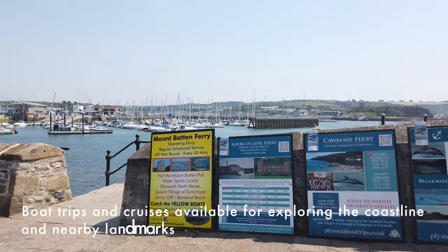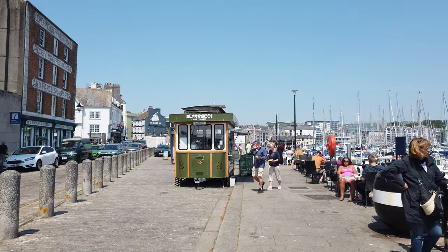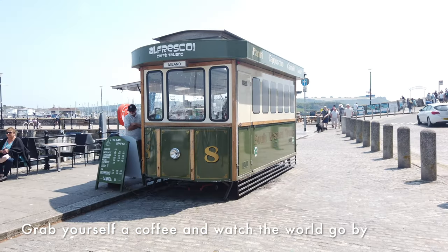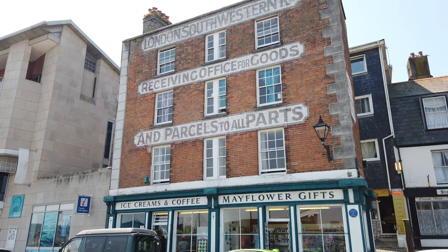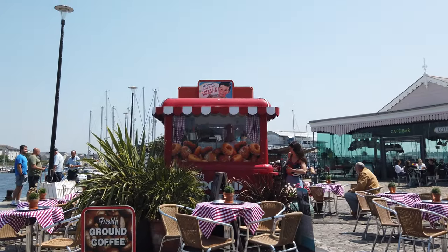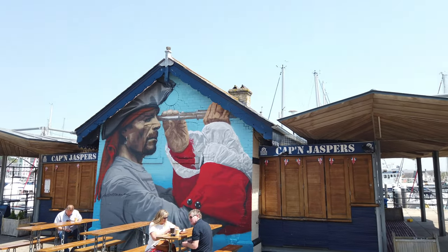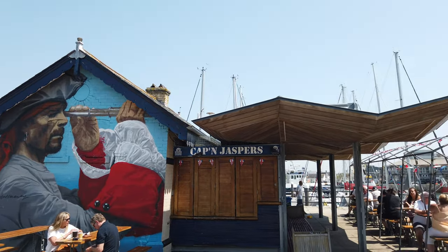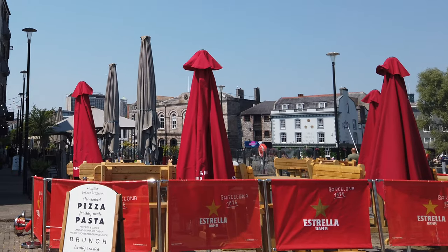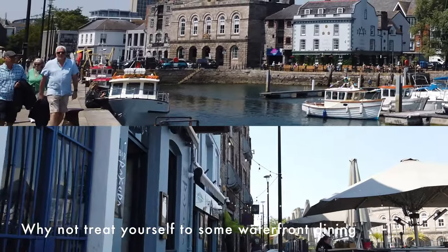Boat trips and cruises are available for exploring the coastline and nearby landmarks. Grab yourself a coffee and watch the world go by. Why not treat yourself to some waterfront dining?